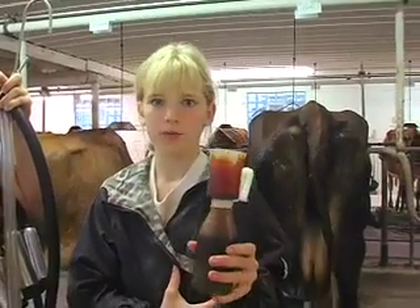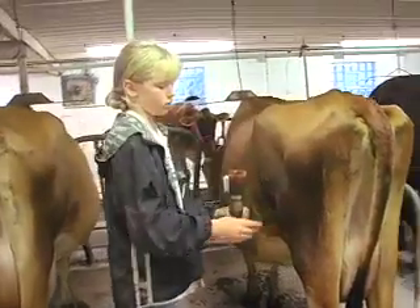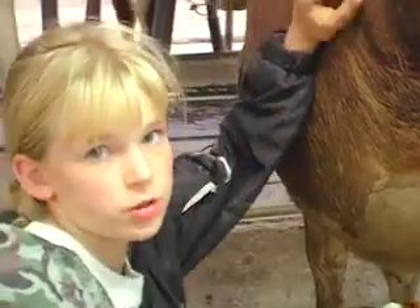This is a dipper. I dip the cow with it. What you do is you squeeze it, you put it halfway up each teat, and it's to protect them from flies and other infections.